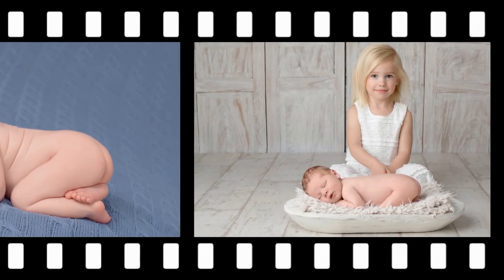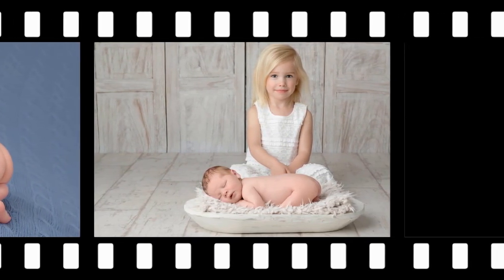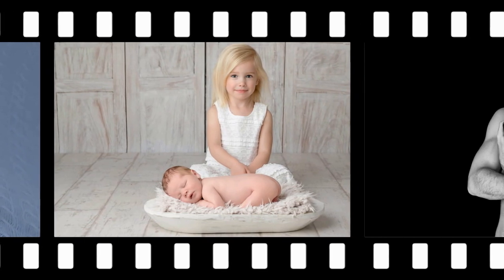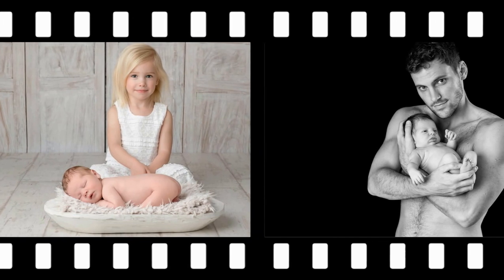I want to share something with you. Definitely not me, because you're not going to be viewing me whilst I'm chatting — I've got no makeup on and believe you me, that is scary. So you can view some of my work whilst I'm chatting.